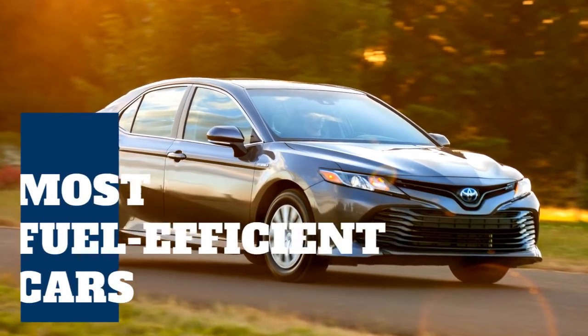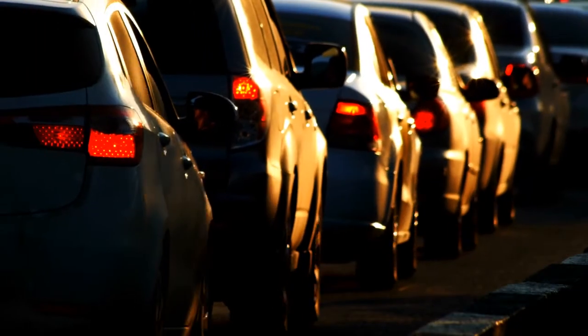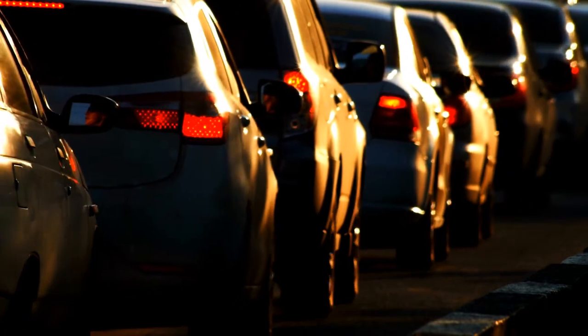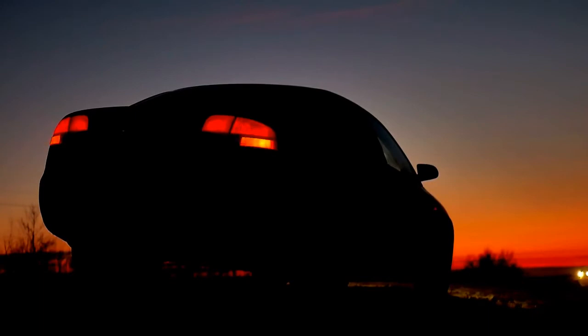Fuel economy is one of the most important factors to consider when buying a new car. Even when gas prices are down, they won't stay that way forever. Many cars sold today offer impressive fuel economy, especially in contrast to what you may be trading in. We spotlight the most fuel-efficient cars based on Consumer Reports' overall fuel economy test results.